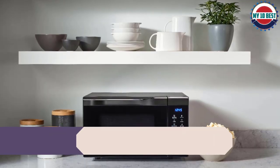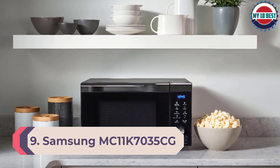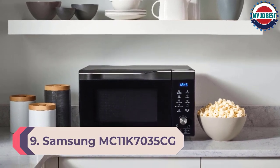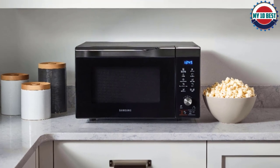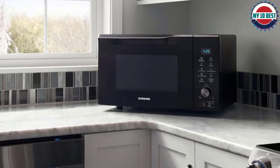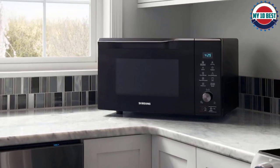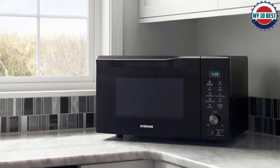Number 9: Samsung MC11K7035CG. You can't beat the Samsung MC11K7035CG for versatility. In addition to microwaving, it can bake, broil, toast, and air fry. That means you can buy back countertop space by getting rid of your toaster and your air fryer.